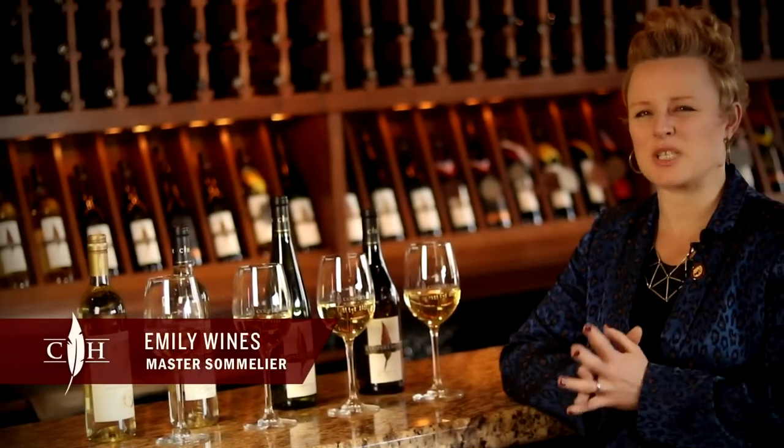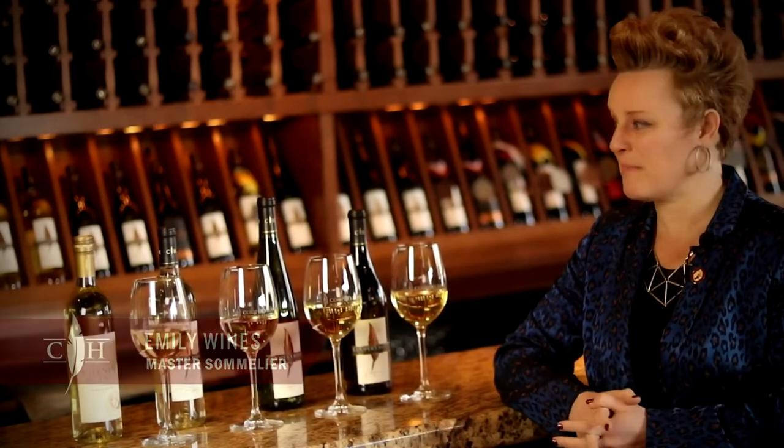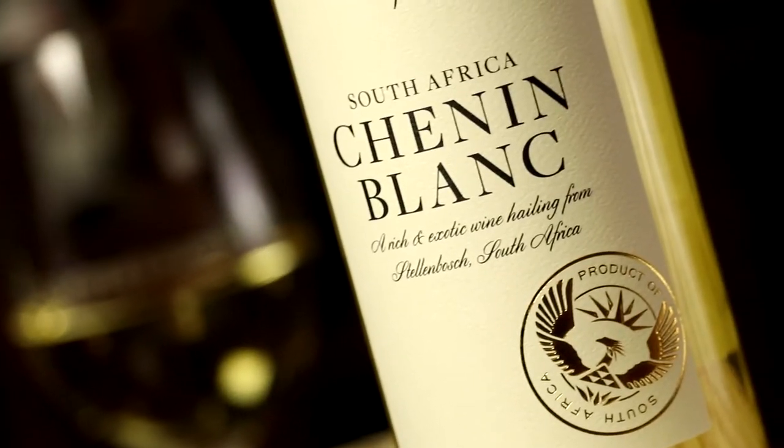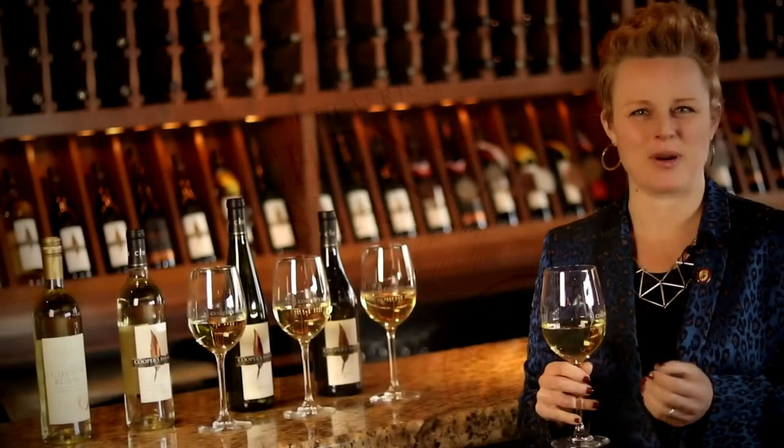I'm starting to get some little hints that springtime is right around the corner, so it's making me think about springtime wines. In particular, right now we have our wine of the month, which is our South African Chenin Blanc, which totally reminds me of spring.